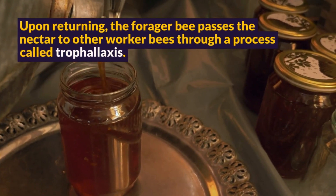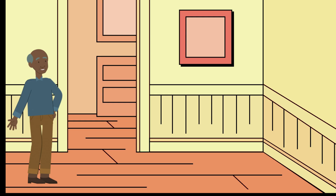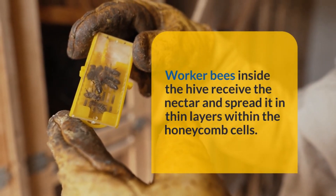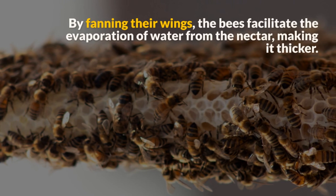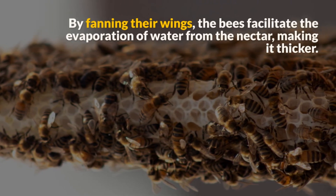Upon returning, the forager bee passes the nectar to other worker bees through a process called trophallaxis. The bees inside the hive receive the nectar and spread it in thin layers within the honeycomb cells. By fanning their wings, the bees facilitate the evaporation of water from the nectar, making it thicker.